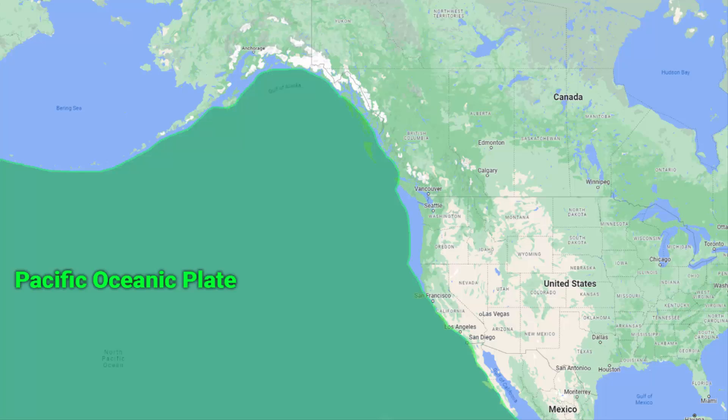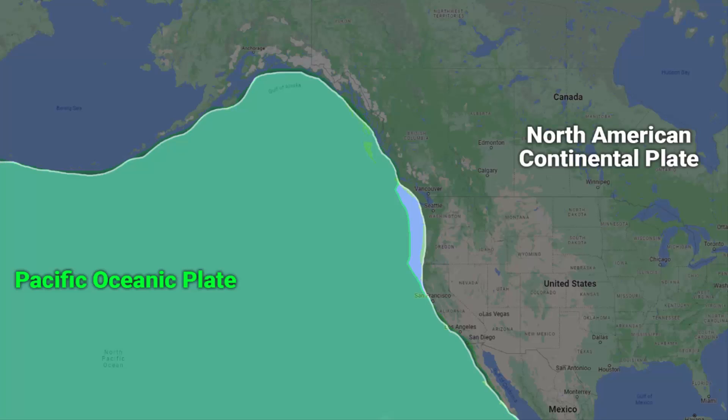If you look at the map, the whole Pacific Ocean is one massive oceanic plate, and then there is the North American plate. In between the two, along the coast of Northern California, Oregon, Seattle, and Vancouver, you will find a minor plate called the Juan de Fuca plate. It is an oceanic plate — you can call it a microplate — a small tectonic plate that is subducting under the North American plate.